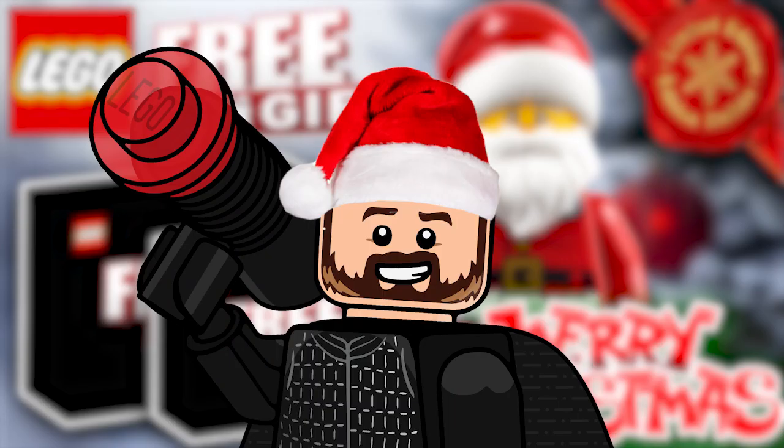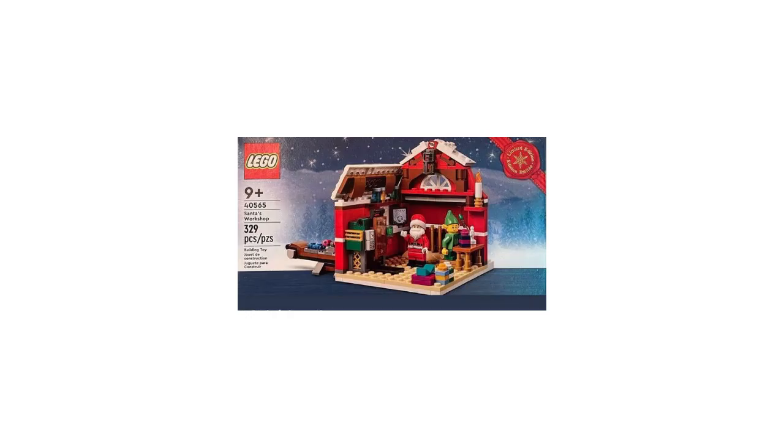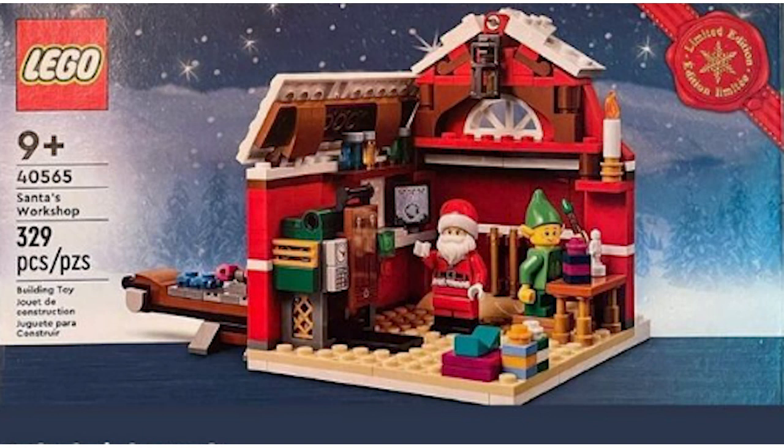Now we actually have the leaked images here. Mostly on the channel I don't cover leaked images, but I think these will be okay to cover since they're just gift with purchases — hopefully no strikes. The first one, Santa's Workshop — we can have a little zoom in and we get all the information on the left hand side. It's the limited edition Christmas one.